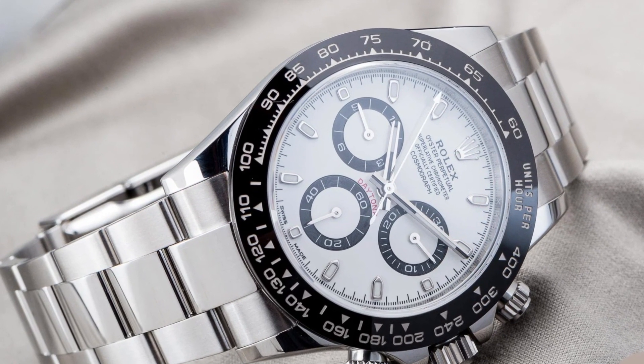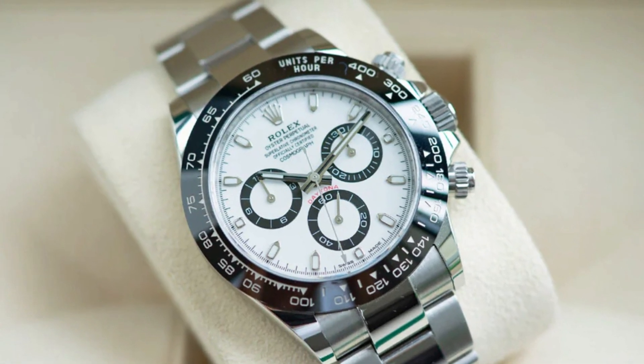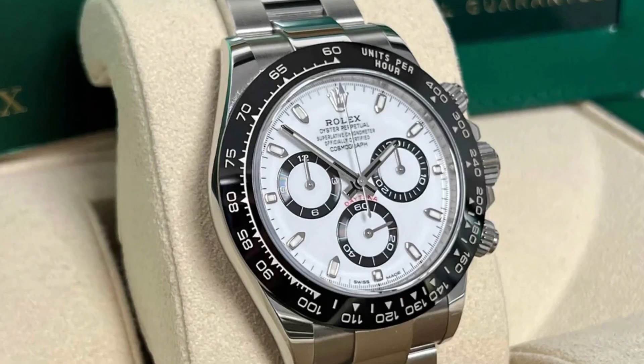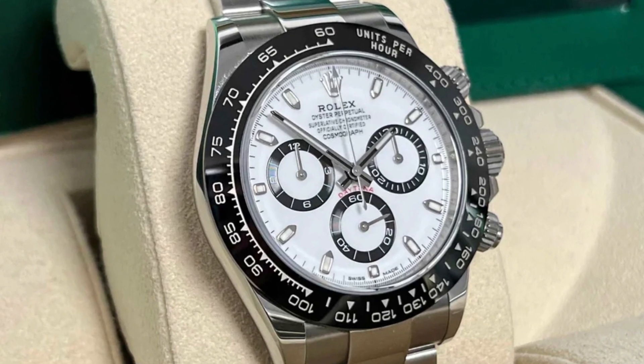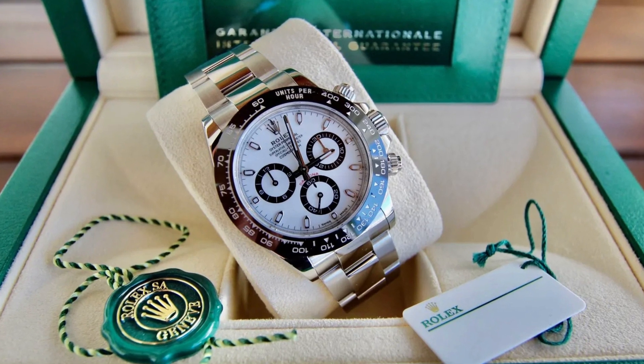In order to ensure waterproofness, a Monoblock Cerachrom bezel holds the crystal firmly in place. Chromalight display, a luminescent material that offers exceptional readability, is used with the hands on the Rolex Cosmograph Daytona model.